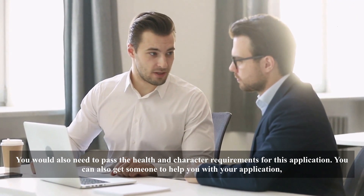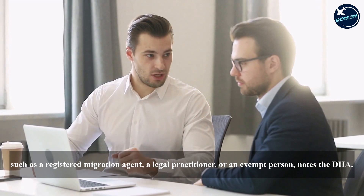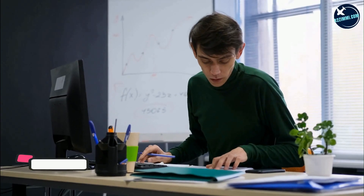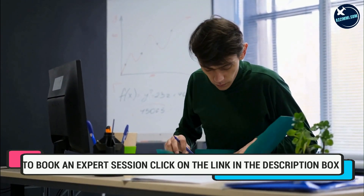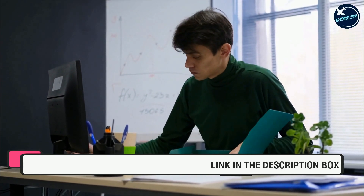You can also get someone to help you with your application, such as a registered migration agent, a legal practitioner, or an exempt person, as noted by the DHA. The second thing is to submit genuine documentation. This is a no-brainer — the DHA recommends: check twice, submit once, for a faster visa processing time.